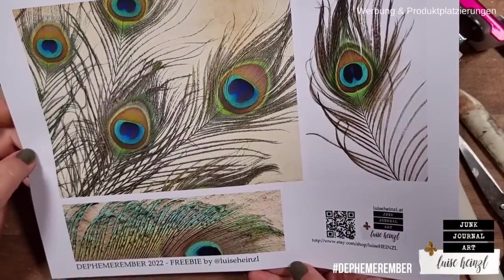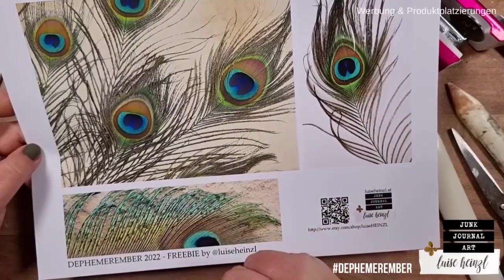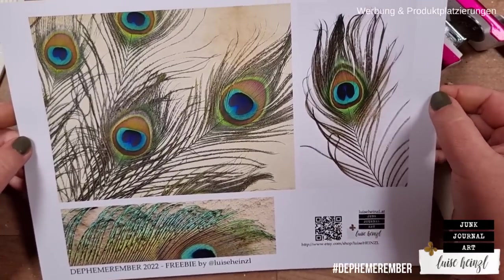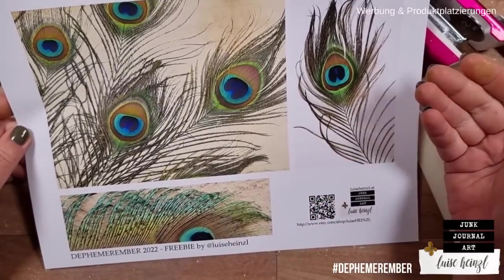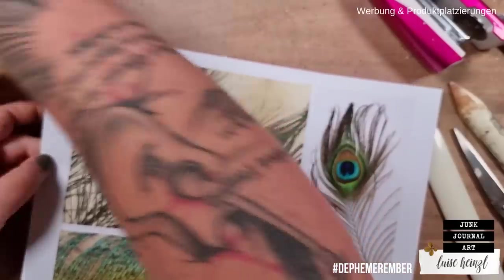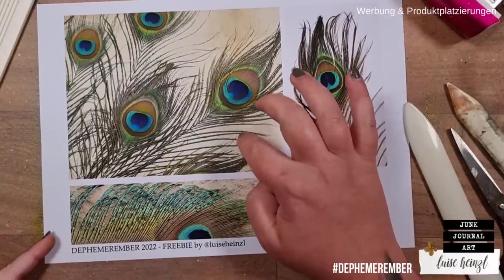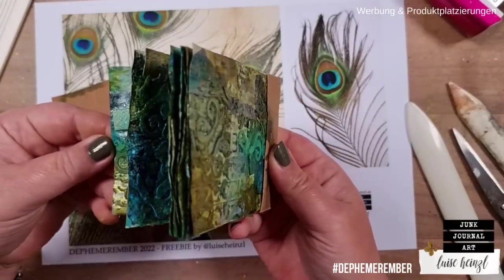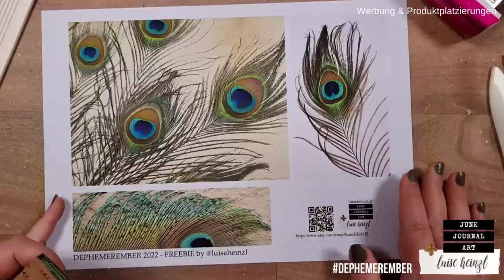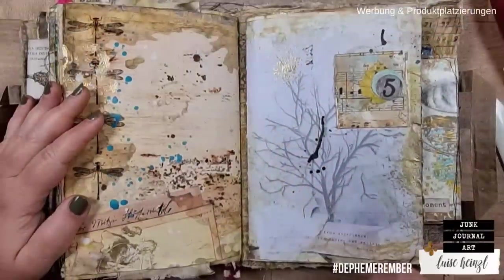I've searched for peacock feather images for those who don't have real ones at home. You can use the printable as a color reference instead of a real feather, make tags out of it, or use it as a matchbook cover. You could also print it multiple times, trim it, and turn it into pages for your matchbook. The link is in the description box below — just download and print at home. I hope you like it!